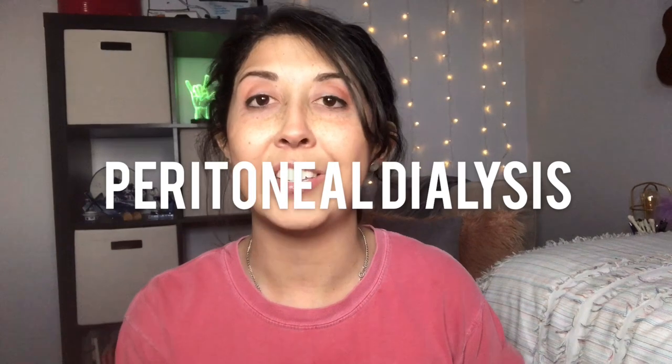Hey guys, welcome to the Lupus Profile. It's me Anna, and today we're going to talk about peritoneal dialysis. I've not talked about peritoneal dialysis very much just because it's been so long since I've done that type of dialysis.